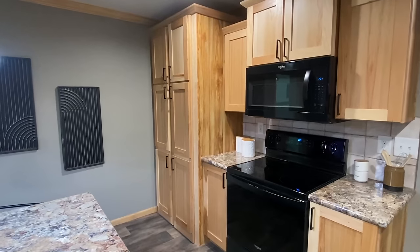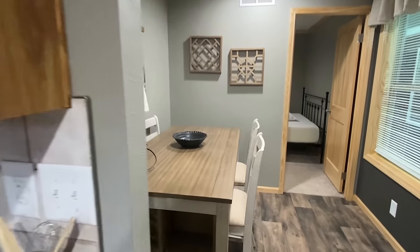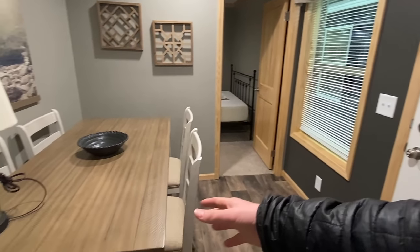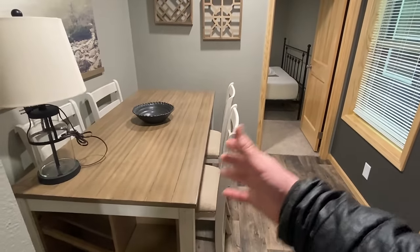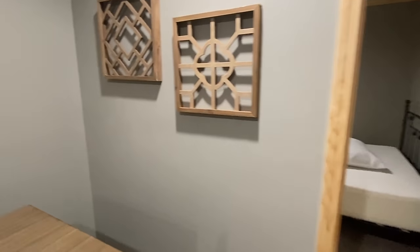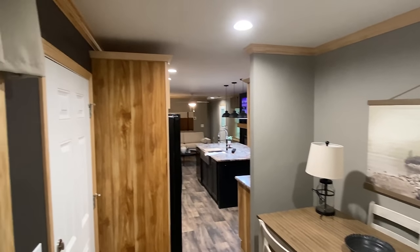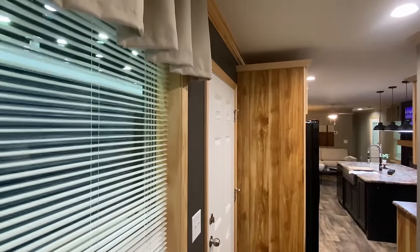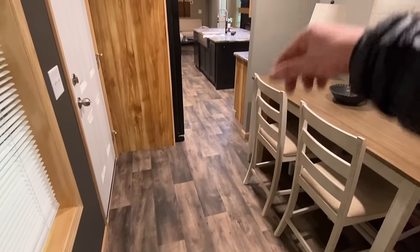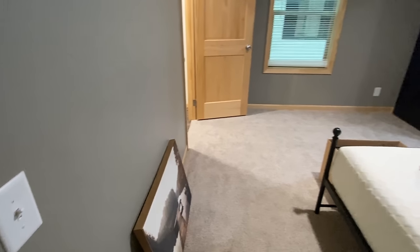And it's got that hidden pantry — I tell you what, that just blew my mind. Coming back here, this is where the back door is positioned. I think they're finishing up some stuff here, which is why it's not pulled all the way out, but this is your nice little dining spot. We've got the same flooring all the way through, and then as we come into the main bedroom we've got carpet.